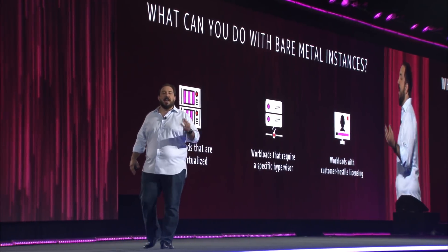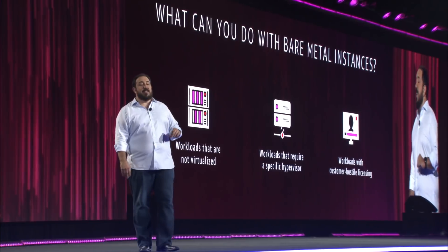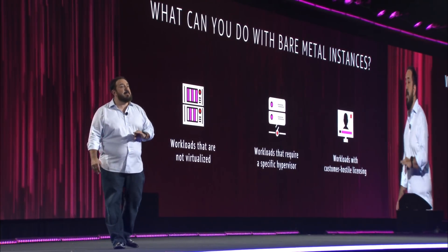Several customers and partners are already hard at work building cool things with EC2 bare metal instances. VMware Cloud on AWS is built on EC2 bare metal instances. These are available initially in public preview as i3 bare metal instances, and we will be rolling out additional instance families over the coming months.